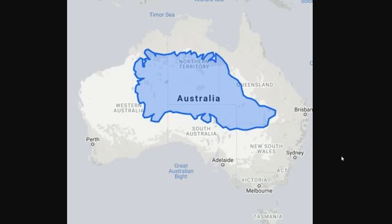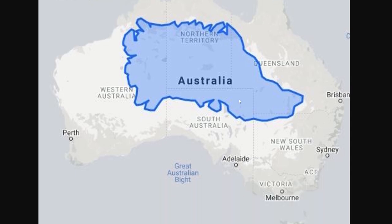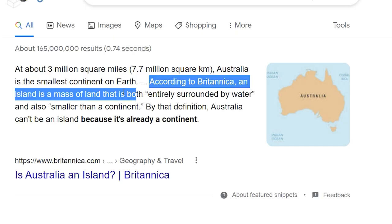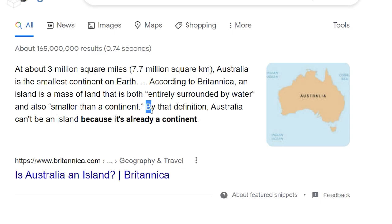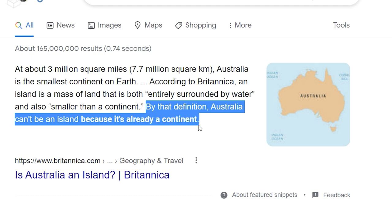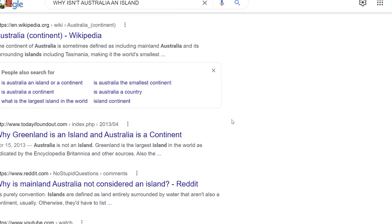They say Greenland is the biggest island in the world — yeah right. Flat map projections tricking everyone out there. Geography is weird though — why do they consider Australia a continent instead of an island? Why don't they consider all the continents to be islands? According to Britannica, an island is a mass of land that is entirely surrounded by water and is also smaller than a continent. By that definition, Australia can't be an island because it's a continent. Literally I cannot find why they define it as a continent. I'm gonna start a petition to say Greenland is a continent.